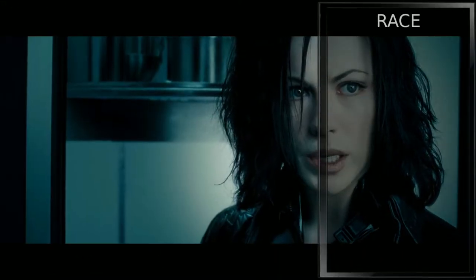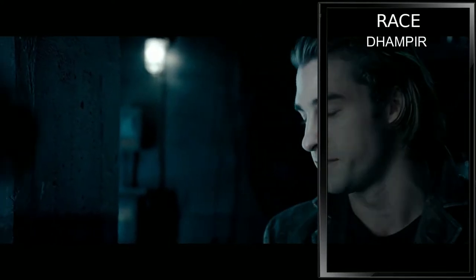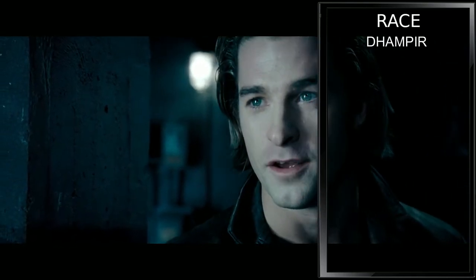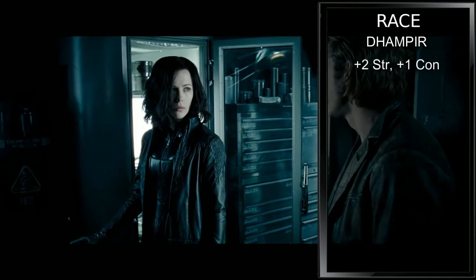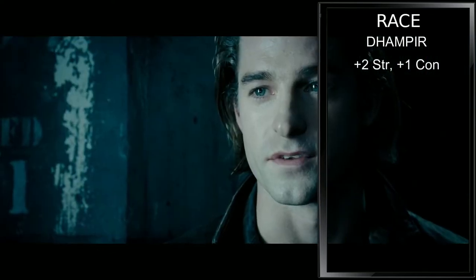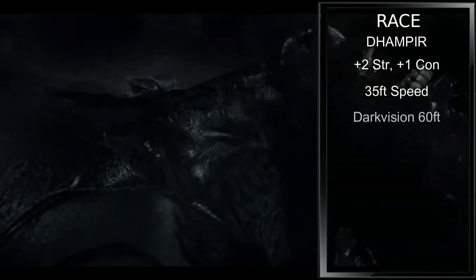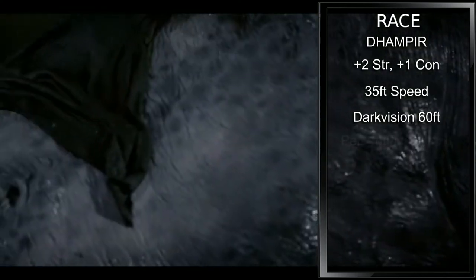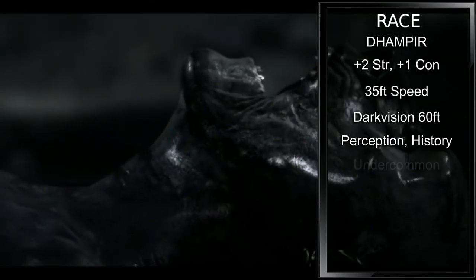For race, we will be starting out with Dhampir. This isn't entirely accurate, as this means we end up with our vampire abilities before we get our Lycan abilities, but sacrifices need to be made. If you start out at level 3 though, all will be well. We increase our strength by plus 2 and our constitution by plus 1, raising both to a 16. Our base speed is 35 feet. We gain darkvision up to 60 feet. Ancestral Legacy grants us proficiency with two skills of our choice — let's grab perception for our enhanced senses and history for the memories we gain from being bitten. As an additional language, we'll take Undercommon.